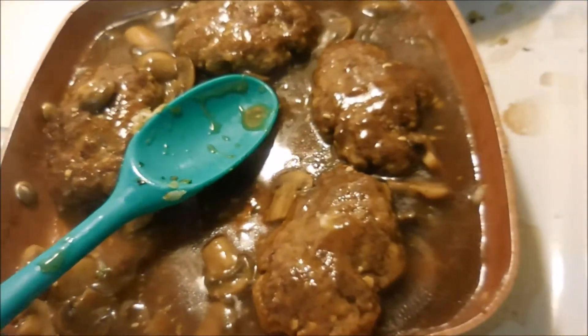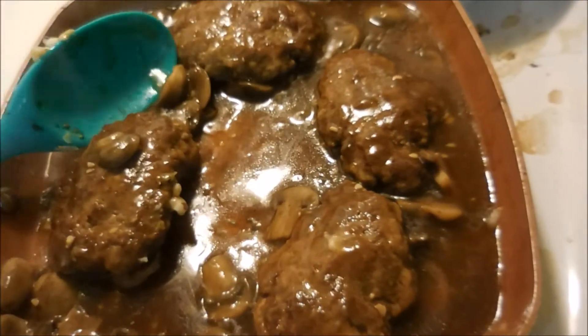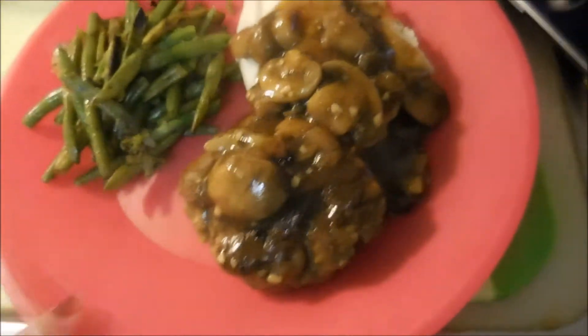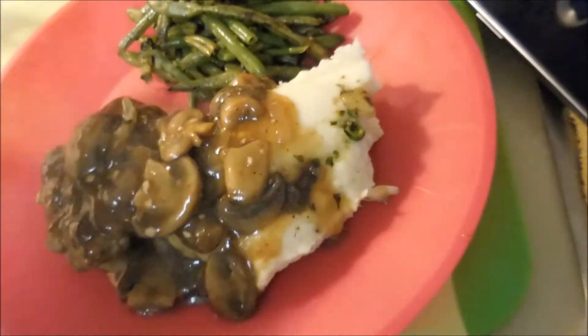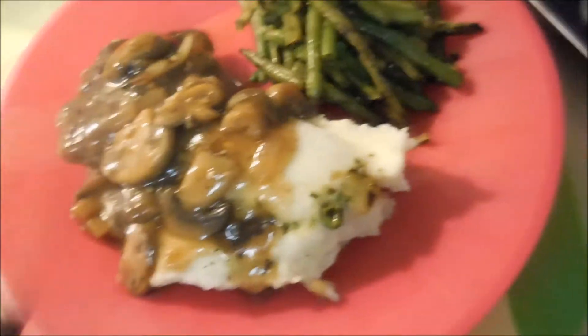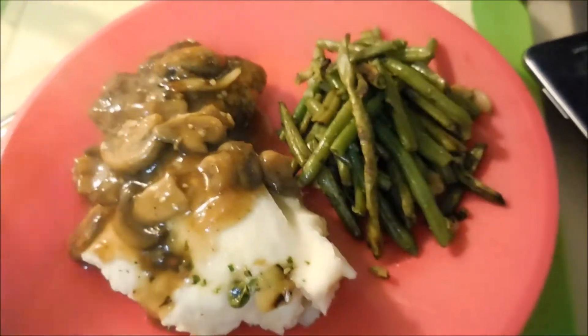Alright, so for dinner tonight we have Salisbury steak. I recorded a little bit of how I made it — just a really simple frozen steak recipe. We also have some green beans and other veggies, and then some homemade mashed potatoes. I only made a little bit of mashed potatoes because I don't want any leftovers for tomorrow. So on my plate I just have some green beans, one of the Salisbury steaks, and I poured just tons of gravy over it.